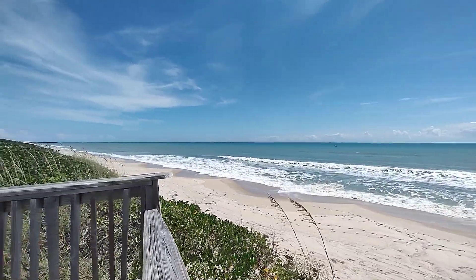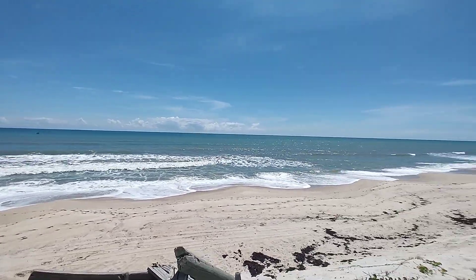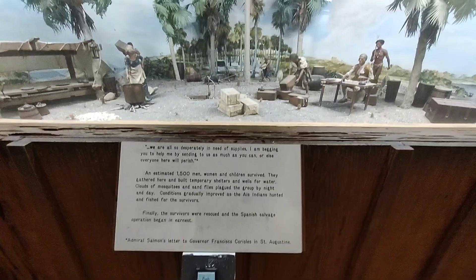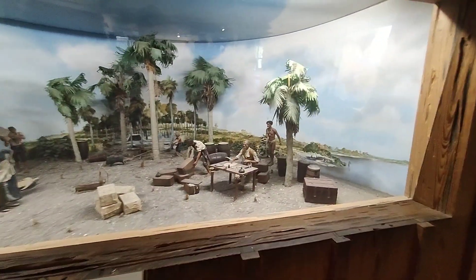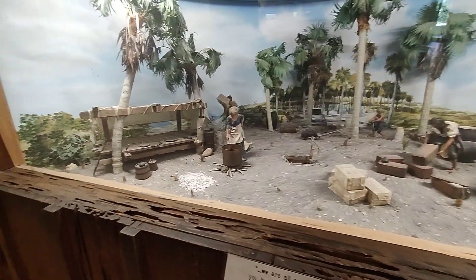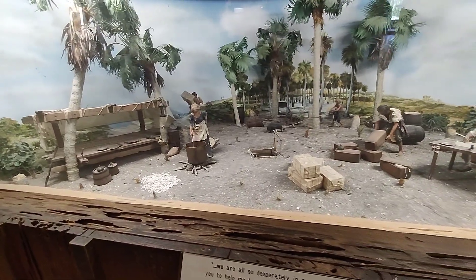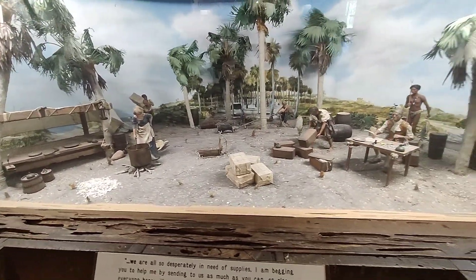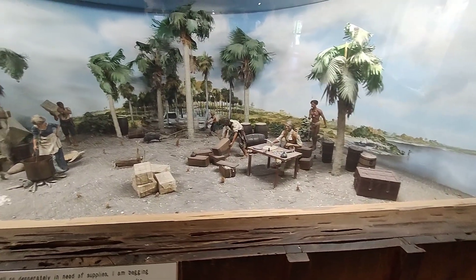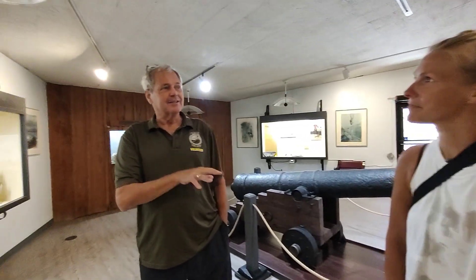Beautiful Atlantic Ocean and the Treasure Coast of Florida. Here's a look at the survivors and salvage camp of August 10th, 1715. An estimated 1,500 men, women, and children survived, and they had to gather here and build temporary shelter and wells for water. They had to deal with mosquitoes, sand flies, day and night.